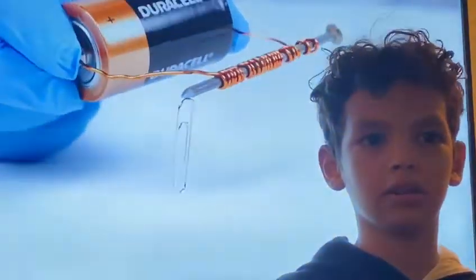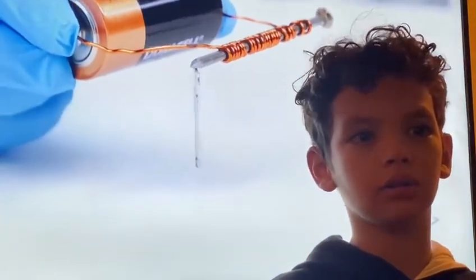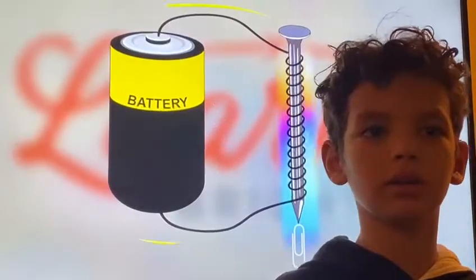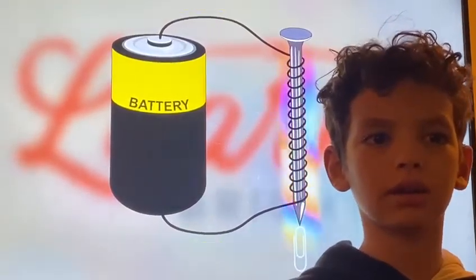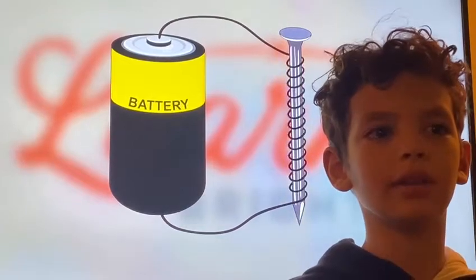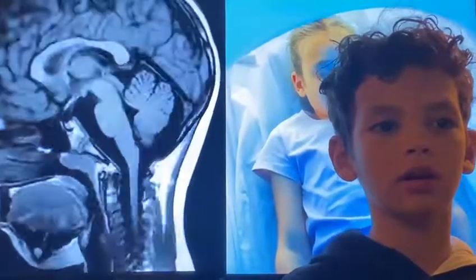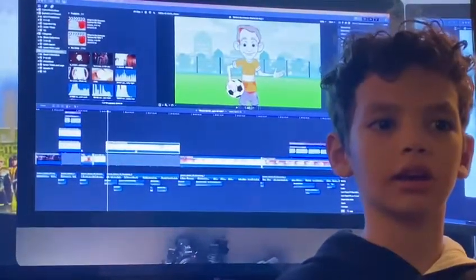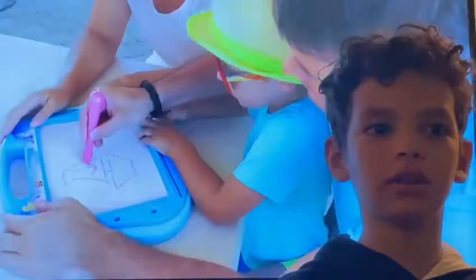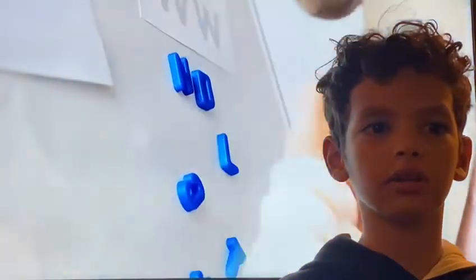Electromagnets are created by running an electrical current through a coil on a metal core. The energized core creates a magnetic field, and when the current is shut off, the magnetic field disappears. An MRI machine is an example of an electromagnet. Electronics like TVs and computers also use this kind of technology.